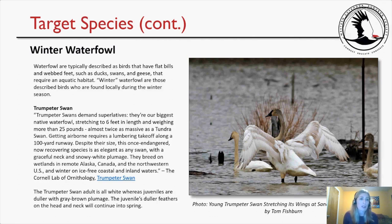Trumpeter Swans demand superlatives — our biggest native waterfowl, stretching to six feet in length and weighing more than 25 pounds, almost twice as massive as a Tundra Swan. Getting airborne requires a lumbering takeoff along a 100-yard runway. This once-endangered, now recovering species is as elegant as any swan, with a graceful neck and snowy white plumage. Adults are all white, whereas juveniles are duller with gray-brown plumage that continues into spring — as seen in Tom Fishburne's photo of a young trumpeter swan stretching its wings at Sandy Ridge.